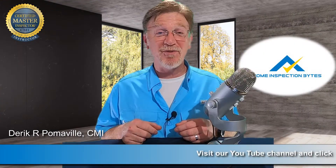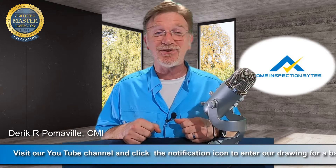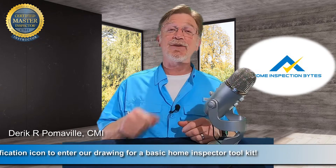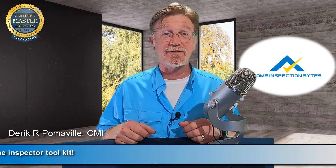Welcome back to another edition of Home Inspection Bites, where we're taking the high road to give you the high ground advantage in your home inspection career. I'm your host, Derek Pomaville. Today, we're going to be talking about the best textbooks to study for the National Home Inspector Exam.